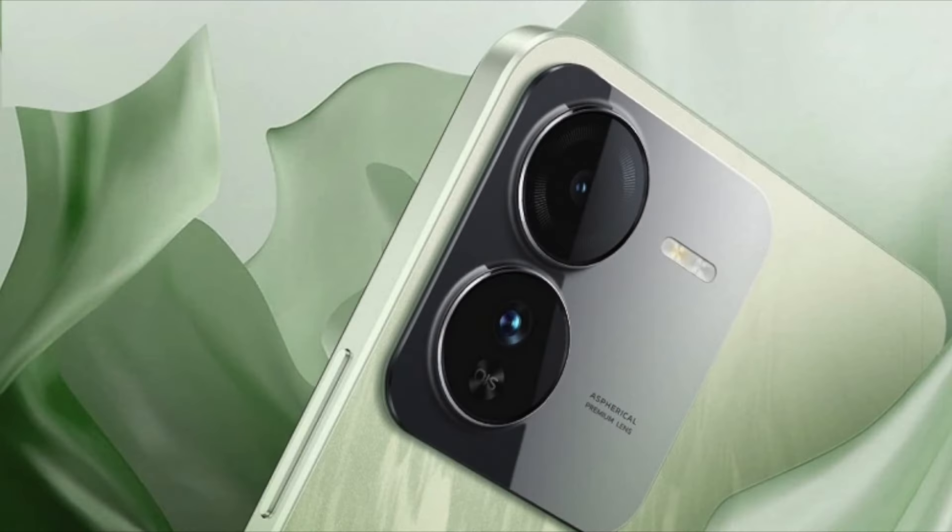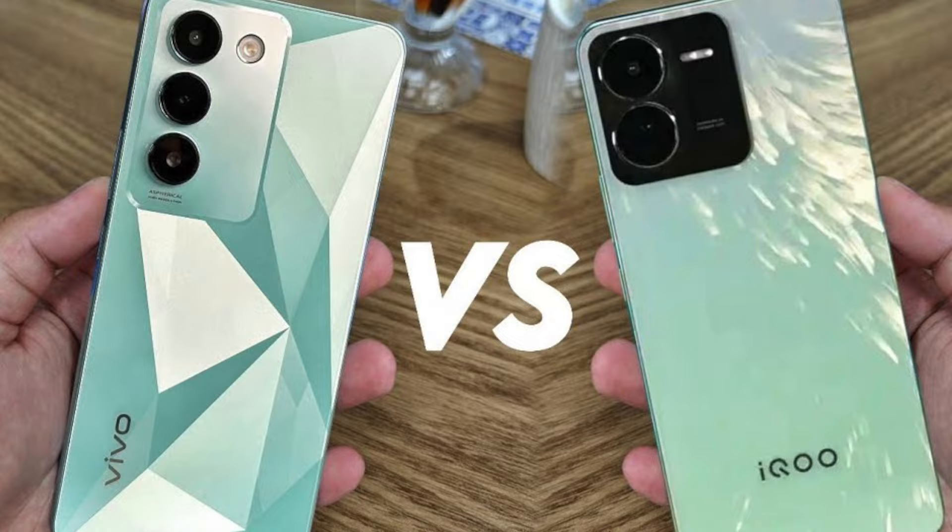The iQOO G9 is a rebrand mobile — there is no big difference. Looking at the iQOO G9 review, the camera output and the performance are the same as in the Vivo T3. I think it is awesome. These are similar phones; what changes is just the brand.